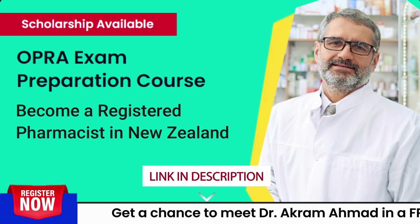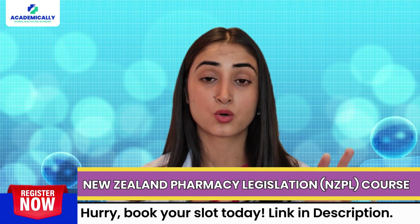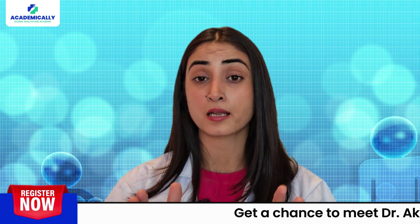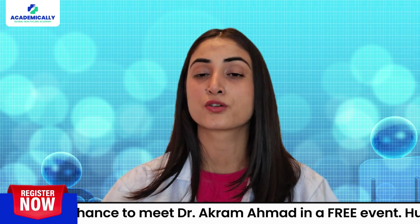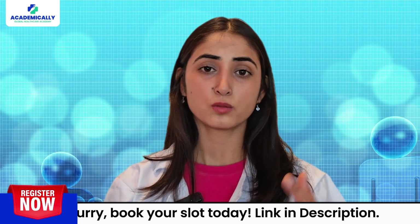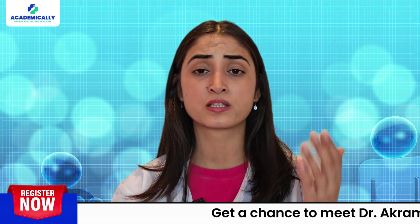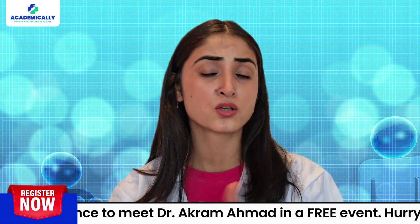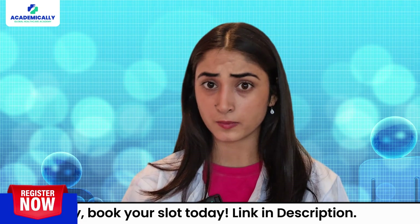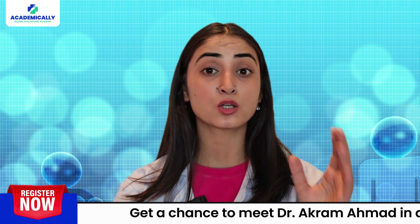Next up is the New Zealand Pharmacy Legislation (NZPL) course. This course is crucial as it gives you an understanding of the professional, legal, and ethical responsibilities for practicing in New Zealand. Enrollment for the NZPL course happens only once a year. It is an online course with 10 modules over three months and costs around $2,400. It is definitely worth the investment to get a solid foundation for your preparations.